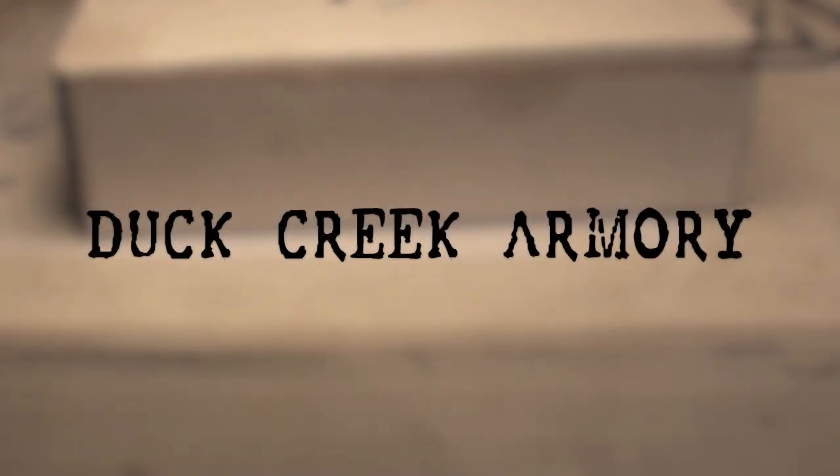Alright guys, hope you all are doing well. Several weeks ago the gentlemen at Duck Creek Armory got in contact with me. They asked if I was interested in reviewing one of their lowers. I basically told them I'm not a rifleman, I'm a gun enthusiast — I'll shoot the fire out of anything.